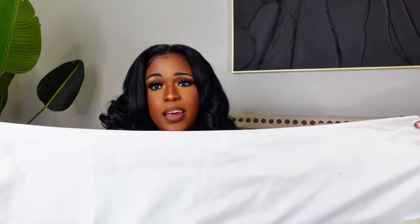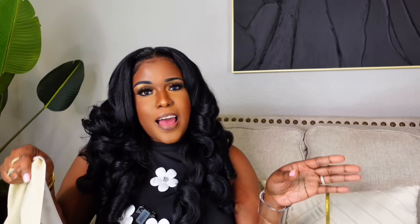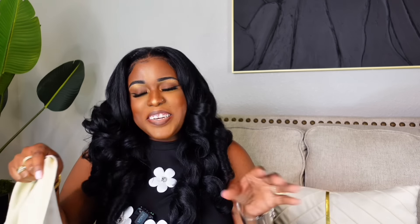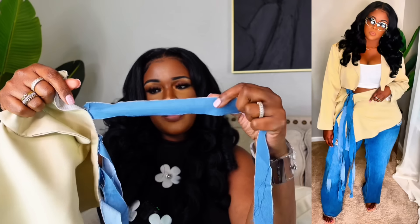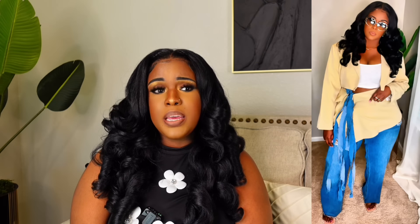I got this in a 2XL. It's a crop blazer and I love this lining on the inside — it makes it look more expensive than it is. It does have shoulder pads as well, and on the sleeve it has buttons so you can button it up if you want to. You do have to do a lot of ironing when you get this — just get the iron ready. On the inside I just wore a white tank top from Shein.